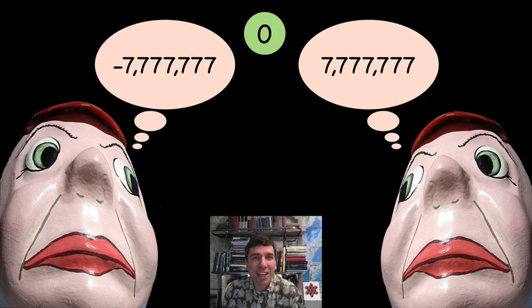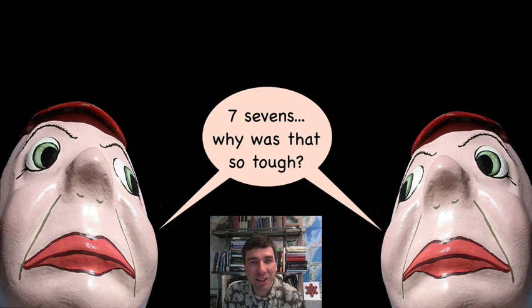How on earth could I guess minus seven million seven hundred and seventy-seven thousand seven hundred and seventy-seven? Okay. Well, let me tell you about a related game. This is by a great mathematician from the University of Alberta, Leo Moser.